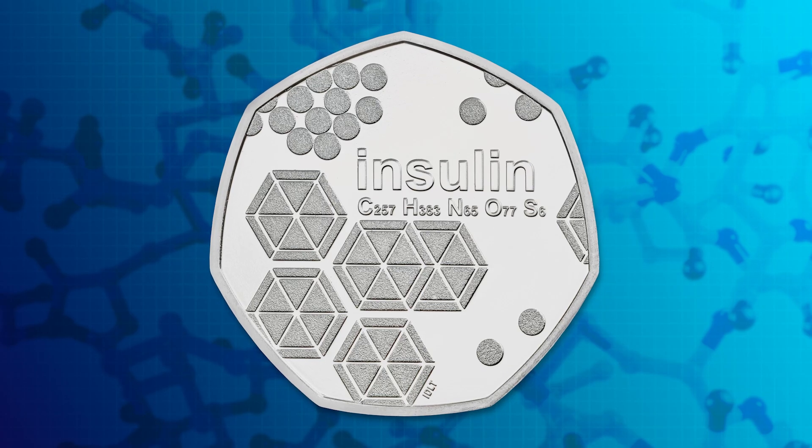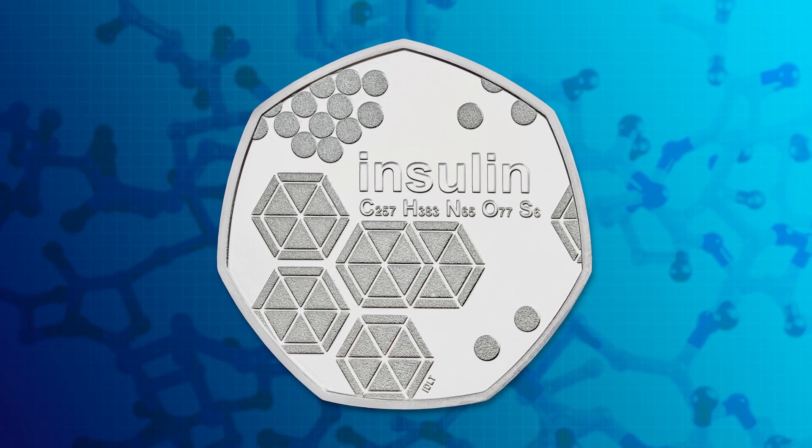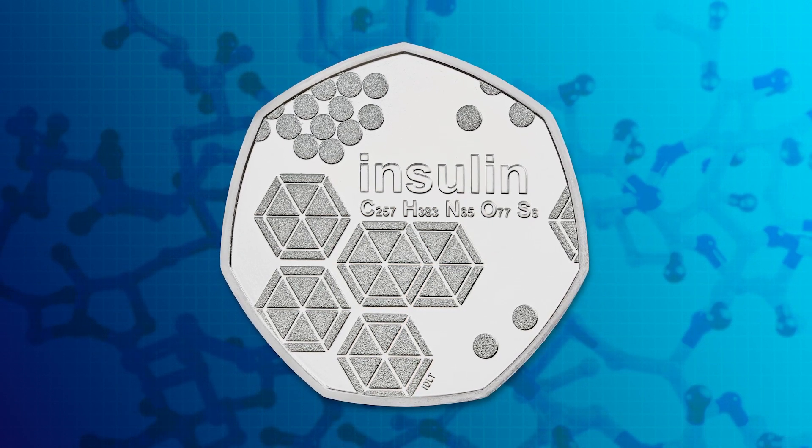Before this, very few people with type 1 diabetes lived more than a year or two, and it remains the only effective treatment for people with the condition to this day. In the 100th anniversary year of its discovery, this incredibly important hormone has been celebrated on the UK's 50p.